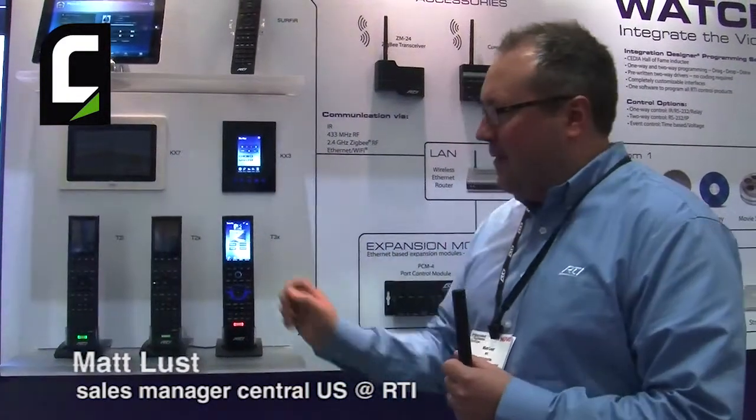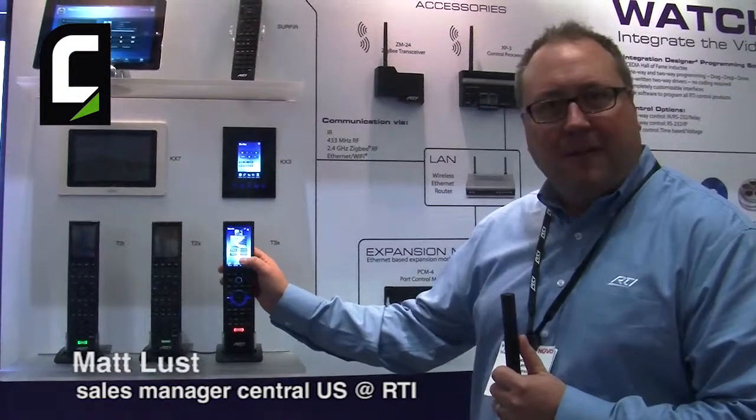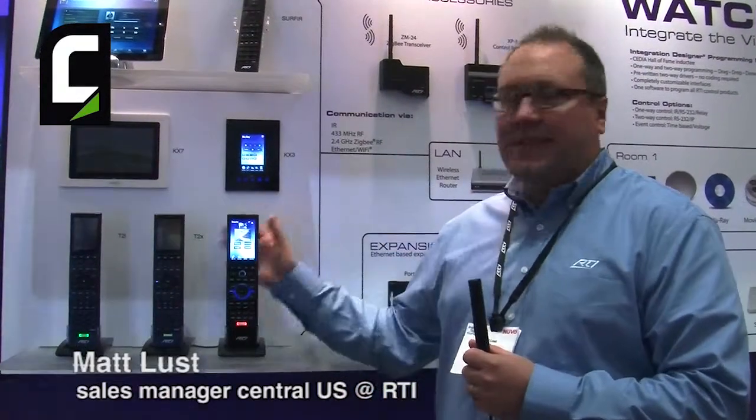I'm going to start with our new T3X Handheld Controller. The T3X is a 3.5-inch color remote capable of communicating in several ways with audio-video gear. The T3X features a 480x960 display with haptic response to give you tactile feedback as you touch the screen. It features the ability to output infrared as well as Zigbee and Wi-Fi connection.